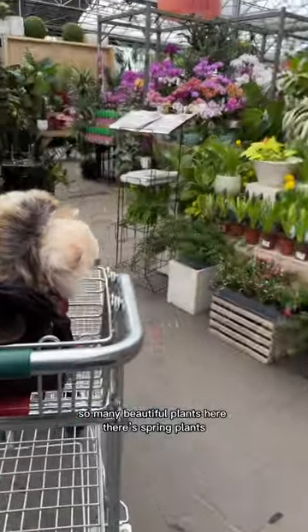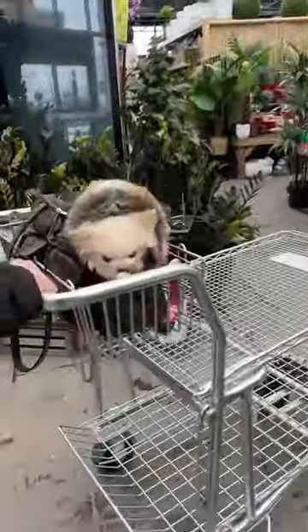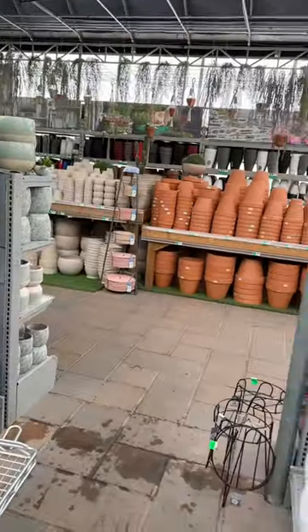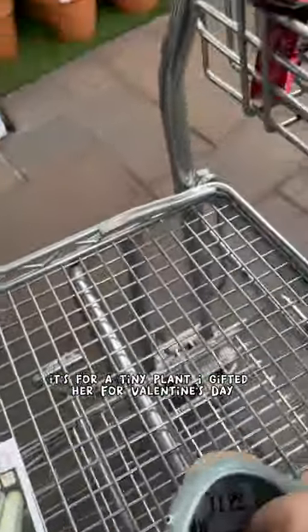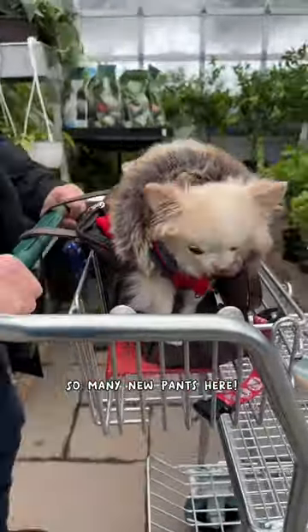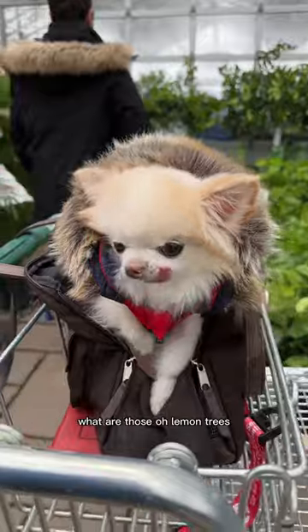There are so many beautiful plants here. Look at the spring plants. Lemon trees — oh, lemon trees!